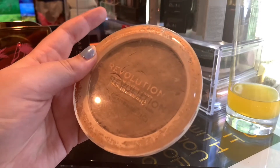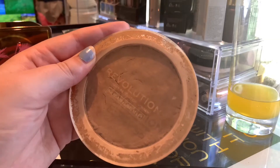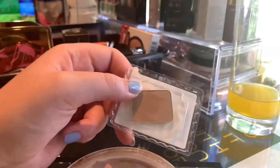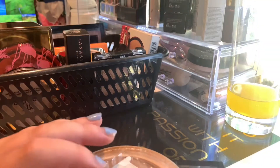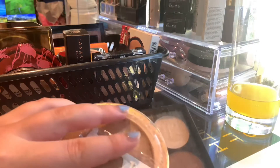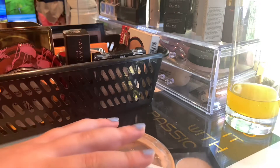I'm hoping to get one more done here. So that's one, two, three, four, five more bronzers I'm hoping to finish. But at least three more would be fine.